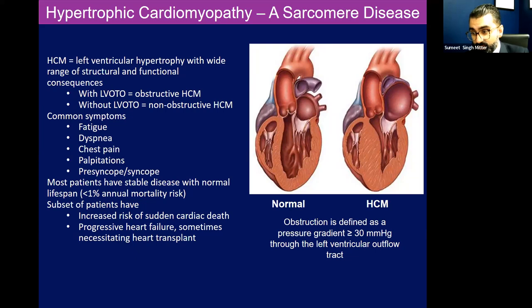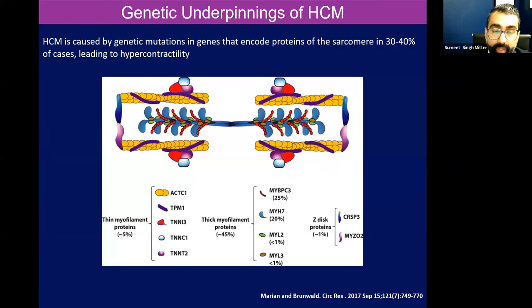Going back to the definition of what an obstruction is across the left ventricular outflow tract — that is essentially when the pressure gradient in the left ventricular outflow tract is greater than or equal to 30 mmHg. Non-obstructive is less than 30 mmHg. So if we're over here on the LVOT, that pressure gradient there is over 30. You really shouldn't have any. And often this is worse when we do provocative maneuvers like Valsalva.